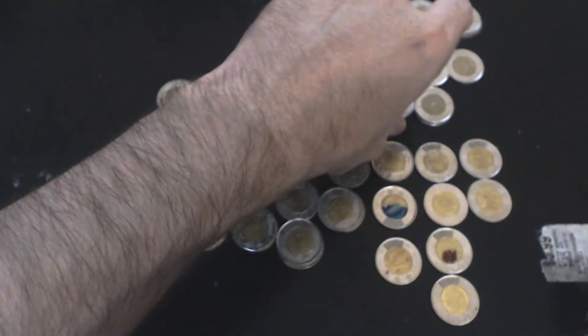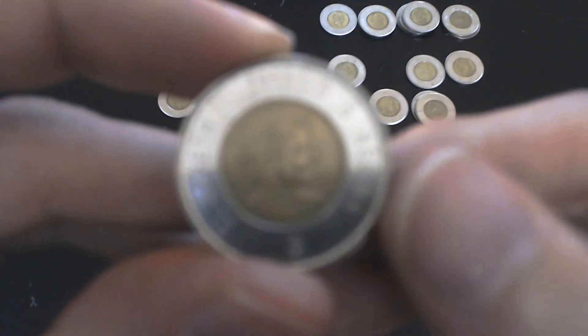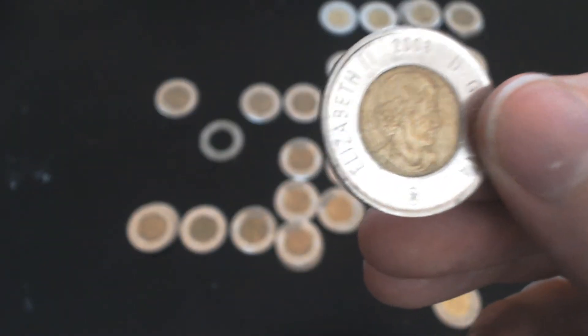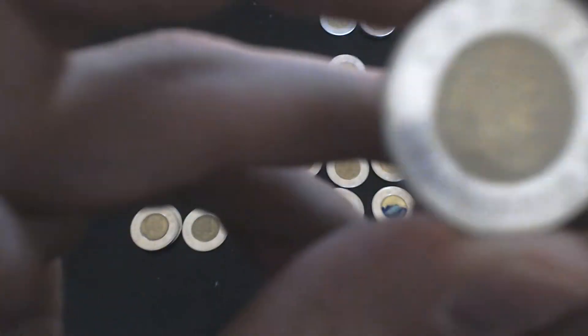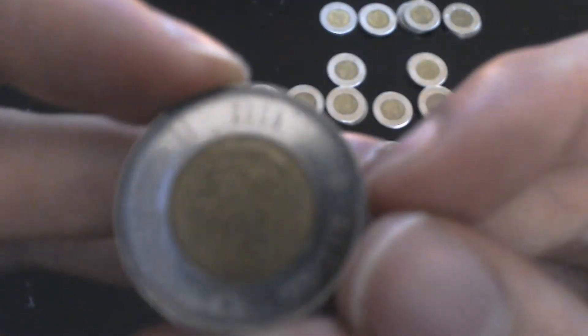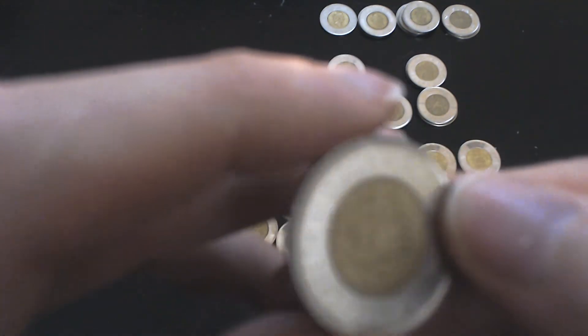Next up, I have a few varieties of the 2008 Toonie. There's this regular 2008 Toonie — oddly enough, there were only about 18 million of them printed. But we also have this one that's a little different — it's a Quebec Toonie, a 1608 to 2008, 400 years commemorative Toonie. I have a couple of those as well. Then we have the 2009 Toonie — about 38 million of them, fairly regular.